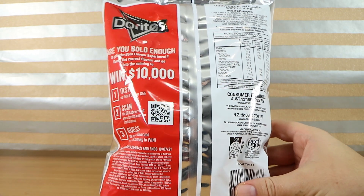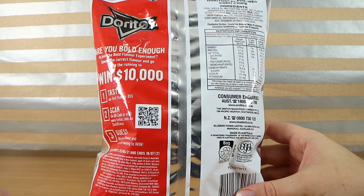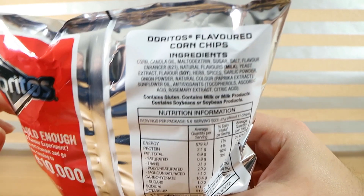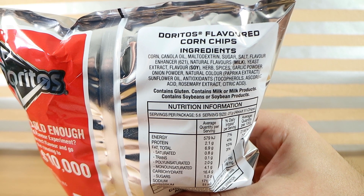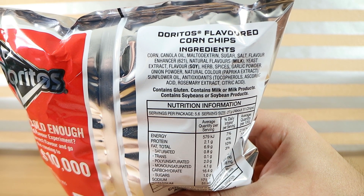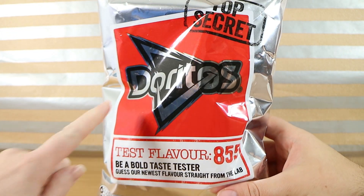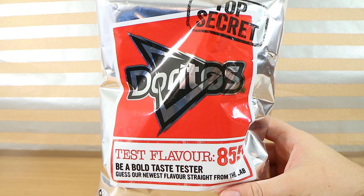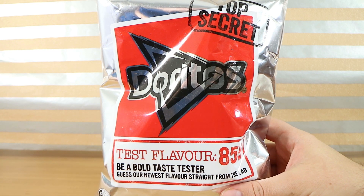We're going to be bold taste testers and guess their newest flavor straight from the lab. This competition doesn't start until the 25th of May. We took a quick look at the ingredients — the notable ones were herb spices, garlic powder, onion powder, and rosemary extract. Everything else is pretty standard. It's red, which maybe is a clue — something spicy perhaps. We picked this up from Woolworths in Australia but it'll probably be available at other major supermarkets.